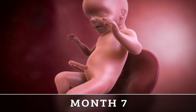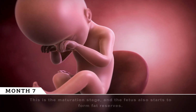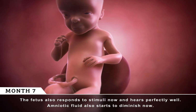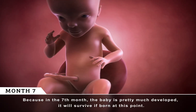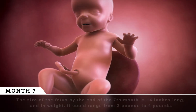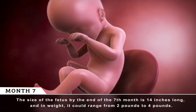Month 7. This is the maturation stage, and the fetus also starts to form fat reserves. The fetus also responds to stimuli now and hears perfectly well. Amniotic fluid also starts to diminish now, because in the seventh month the baby is pretty much developed. It will survive if born at this point. The size of the fetus by the end of the seventh month is 14 inches long, and in weight it could range from 2 to 4 pounds.